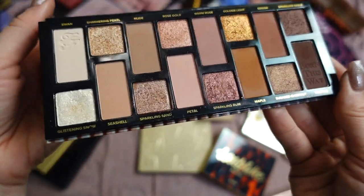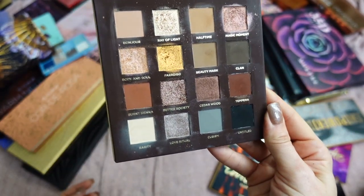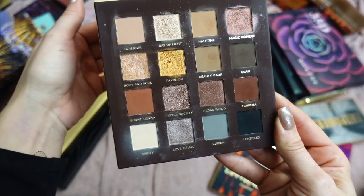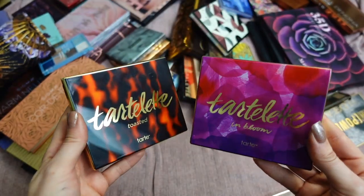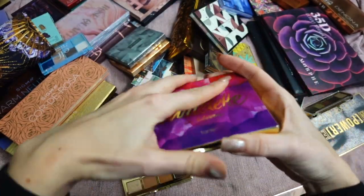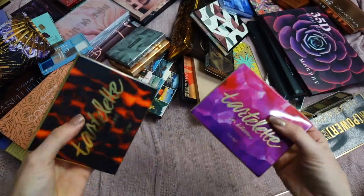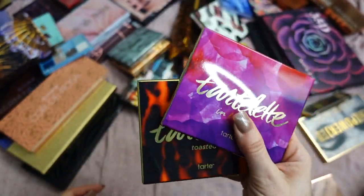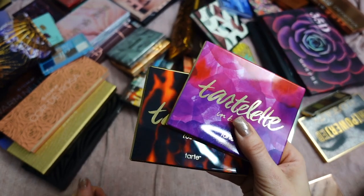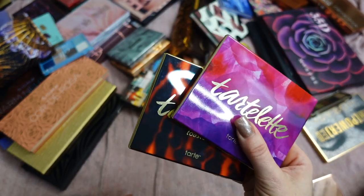Born This Way The Natural Nudes by Too Faced — beautiful neutral palette, beautiful formula, easy to work with. This was the first launch of that collection. Definitely keeping it. Nabla Side by Side Eyeshadow Palette — another beautiful neutral palette with a variety of neutral shades, beautiful shimmers and mattes. Keeping it. Here I have two Tartelettes by Tarte — Toasted and In Bloom. Both have been with me for some time. This is warmer neutrals, that is cooler neutrals. Great mirror, love the packaging; these travel with me and are go-to palettes for the office.